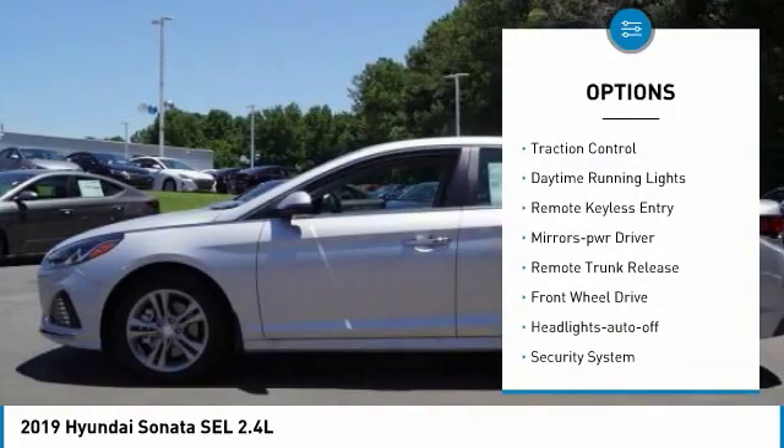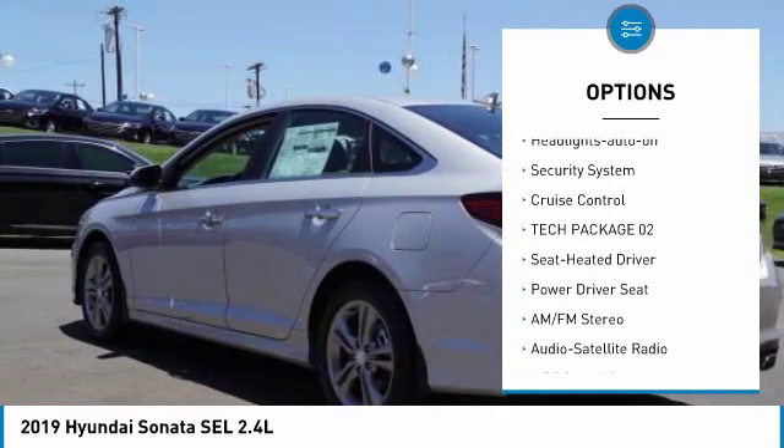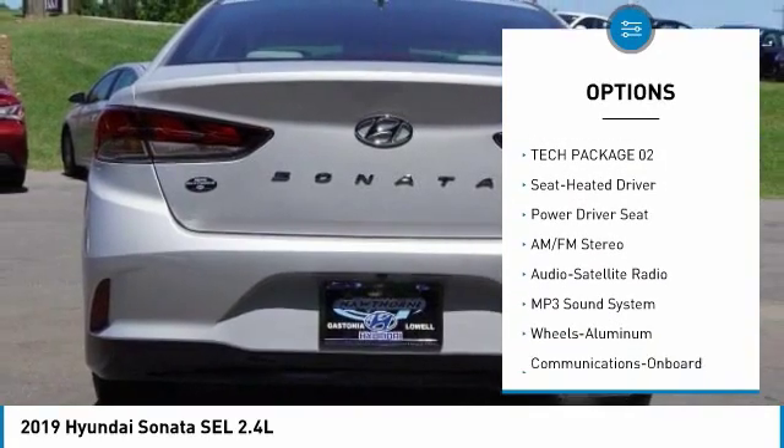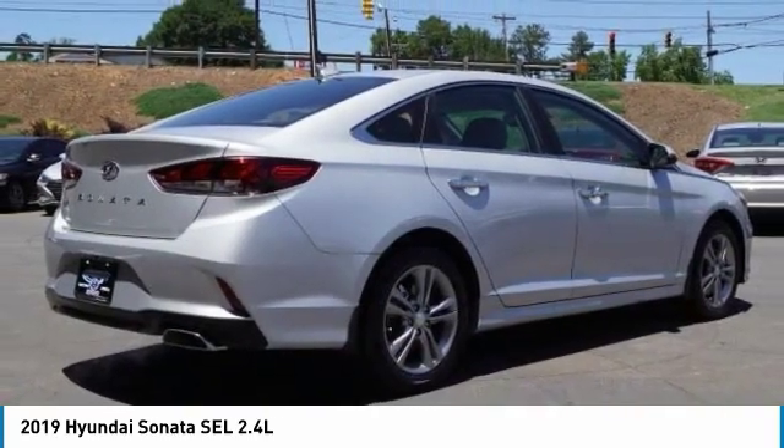Heated side mirrors, traction control, daytime running lights, remote keyless entry, mirror memory, remote trunk release, FWD, headlights auto off, security system, cruise control.